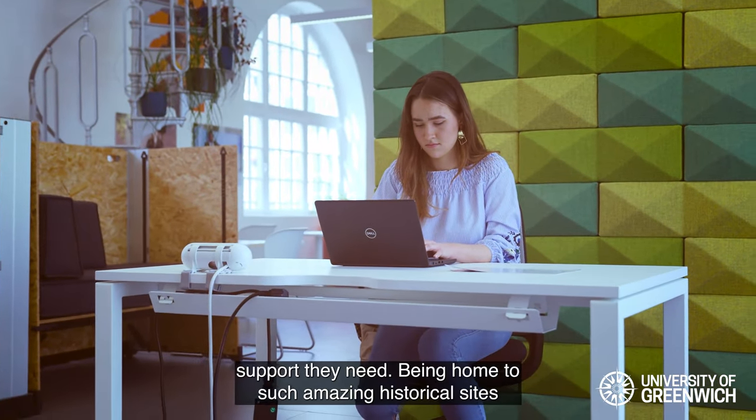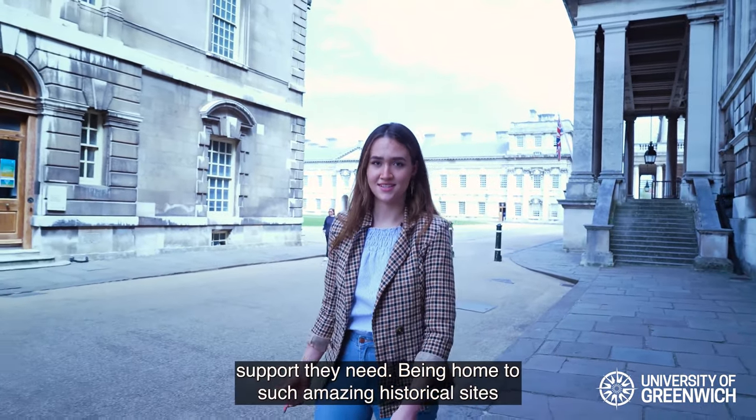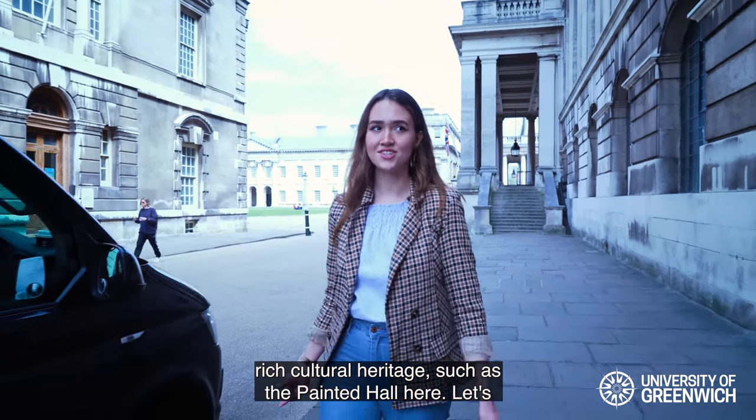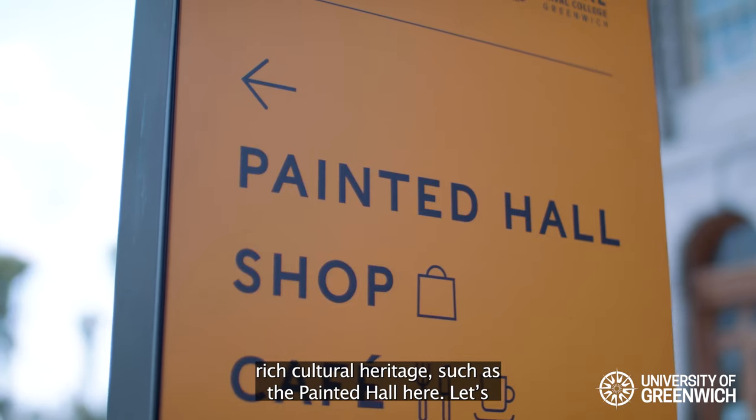Being home to such amazing historical sites, the University of Greenwich is also surrounded by rich cultural heritage, such as the painted hall here. Let's have a look inside.